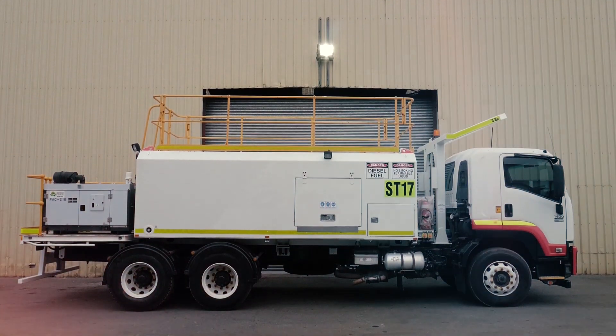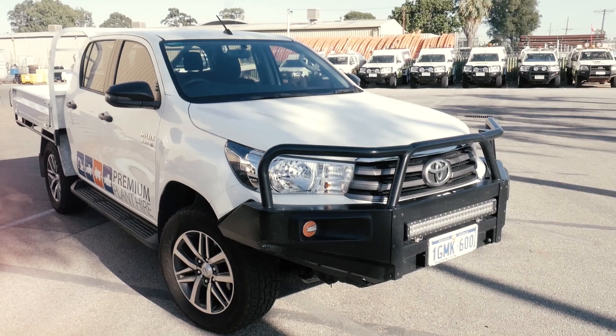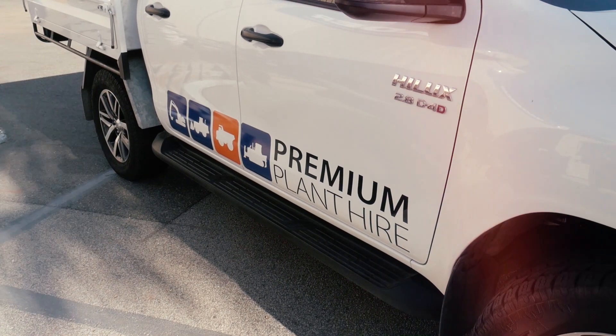Number two is cleanliness — making sure the truck has had a recent weed and seed and will not bring any contaminants onto your project or mine site. Number three is condition — knowing the service history, the year, the make, the model, and the kilometers of your truck, so you know what you're hiring for your next project.